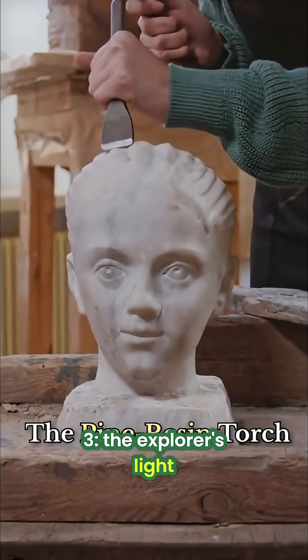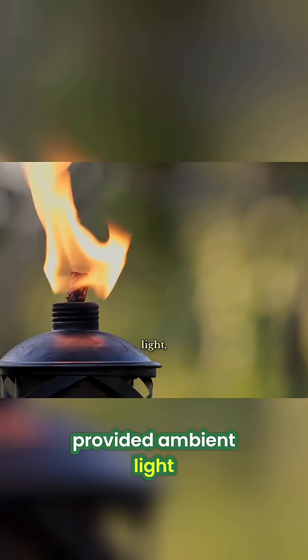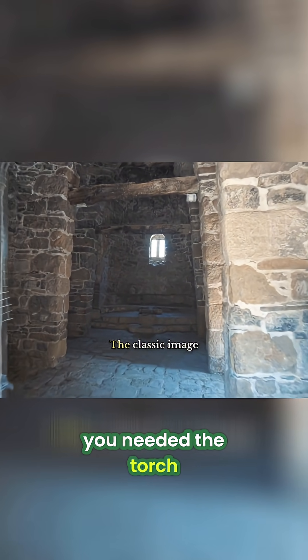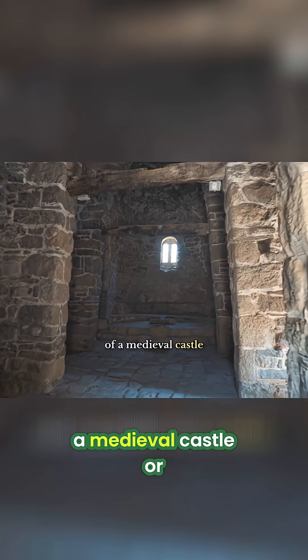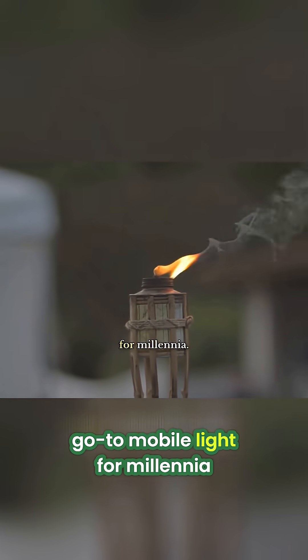The explorer's light: the pine resin torch. While the stone lamp provided ambient light, it wasn't good for walking around in the dark. For that, you needed the torch. The classic image of a medieval castle or an ancient cave, the torch was the go-to mobile light for millennia.